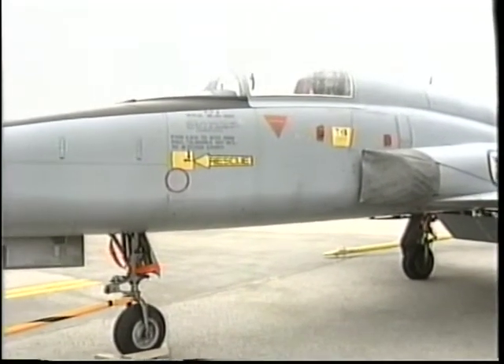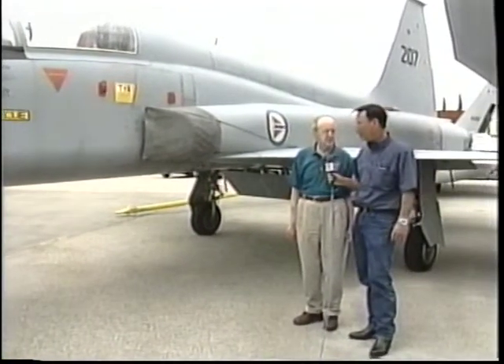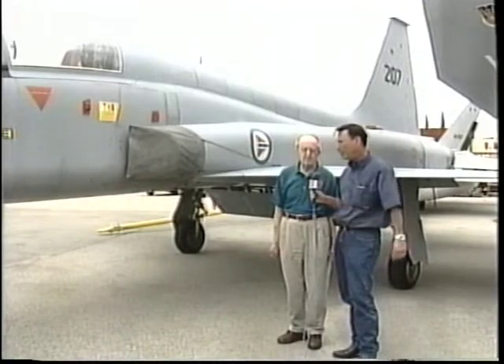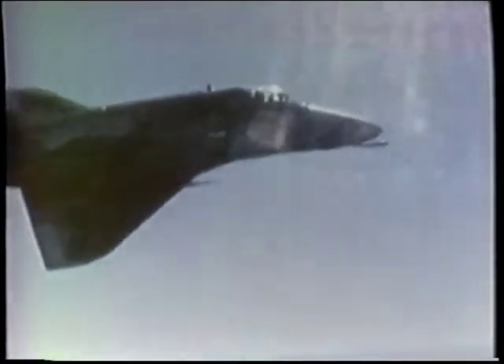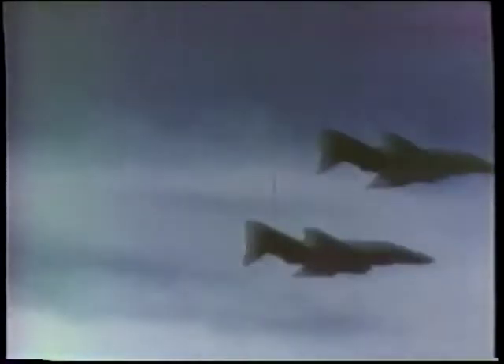And this airplane is supersonic as well. That's right — it was about Mach 1.4. And what kind of missions would a plane like this fly? Well, primarily attack missions where they would drop bombs, but it's also a fighter. It could engage in aerial combat.